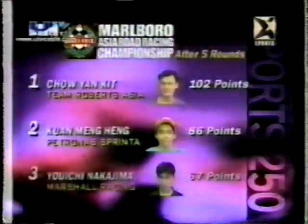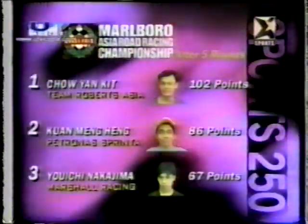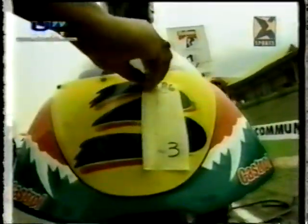Series leader Chow Yan Kit brings a 16-point advantage into this final round, which isn't unbeatable but is fairly secure. Second place Meng Heng is the only person who can catch him now, but even he can't win the title by winning the race — he needs Kit to lose the championship by finishing lower than sixth place. It's one of those situations where Kit and Team Roberts have got the title in the bag, and for that reason they're probably twice as keyed up on the start line as the Petronas outfit. If Kit falls chasing sixth place, he'll have made a silly mistake and thrown away a certain crown.